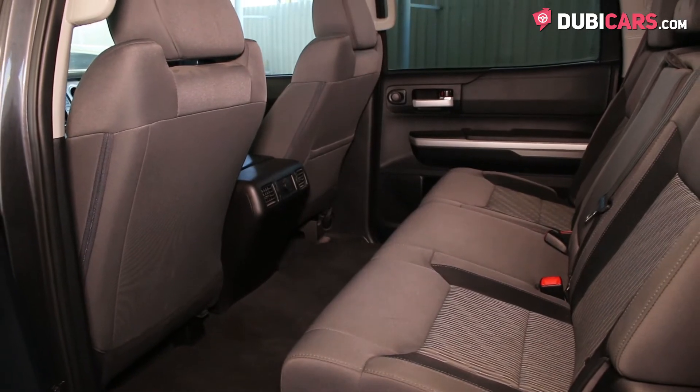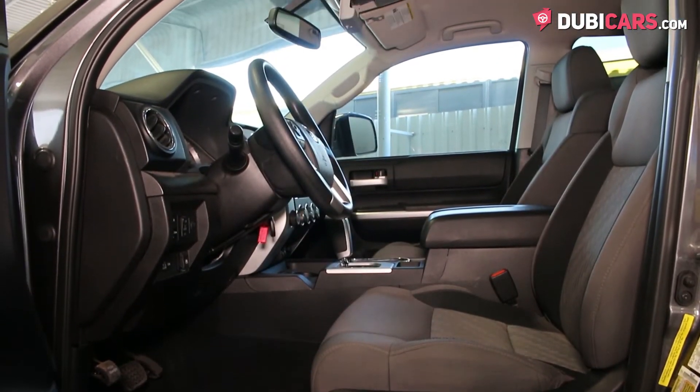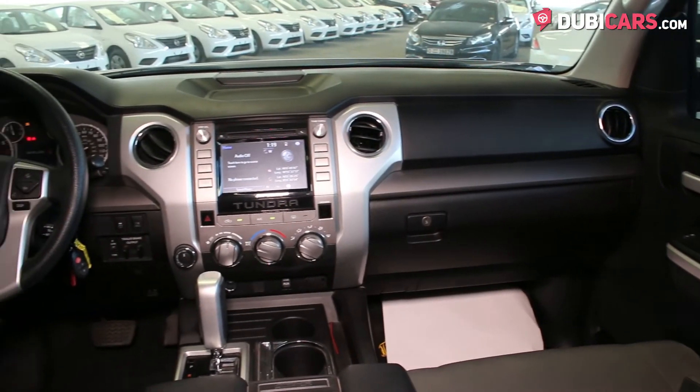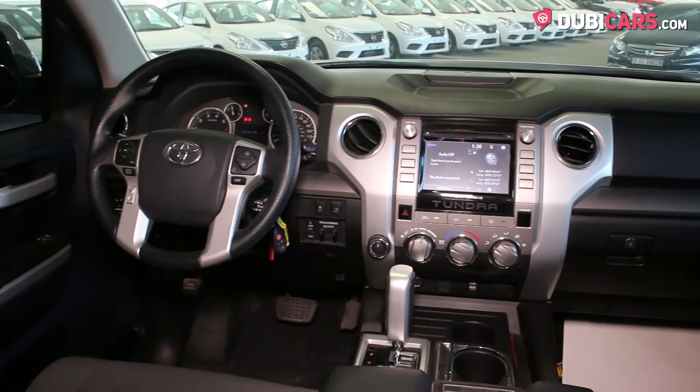Inside, the five-seat setup is covered in dark grey fabric, and features include a multifunction steering wheel, cruise control modes, climate control, touchscreen infotainment system, Bluetooth connectivity, navigation, and media inputs.